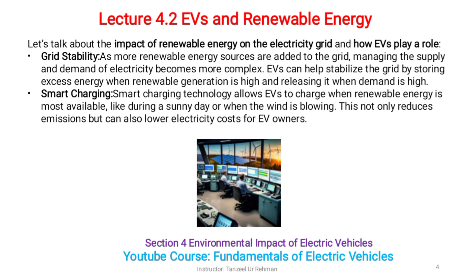Let's talk about the impact of renewable energy on the electricity grid and how EVs play a role. Grid stability: as more renewable energy sources are added to the grid, managing the supply and demand of electricity becomes more complex. EVs can help stabilize the grid by storing excess energy when renewable generation is high and releasing it when demand is high. Smart charging technology allows EVs to charge when renewable energy is most available, like during a sunny day or when the wind is blowing. This not only reduces emissions but can also lower electricity costs for EV owners.